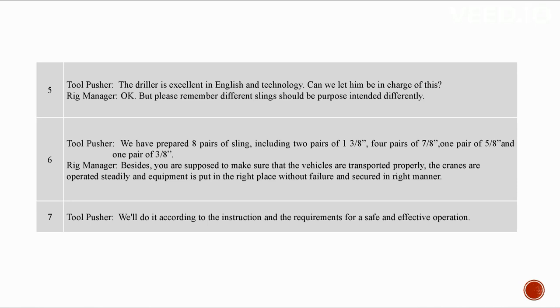You are supposed to make sure that the vehicles are transported properly, the cranes are operated steadily, and the equipment is put in the right place and secured in the right manner. We'll do it according to the instructions and requirements for a safe and effective operation.